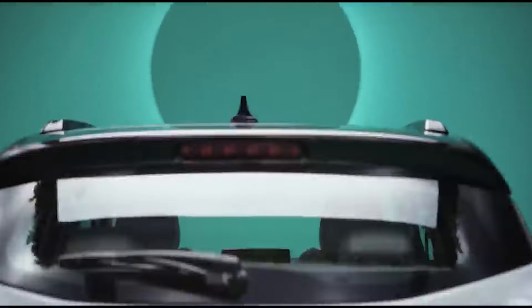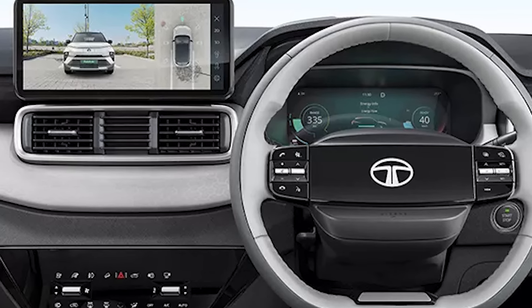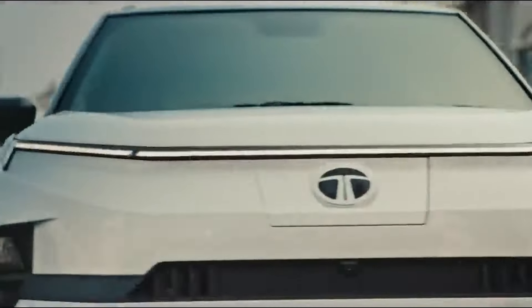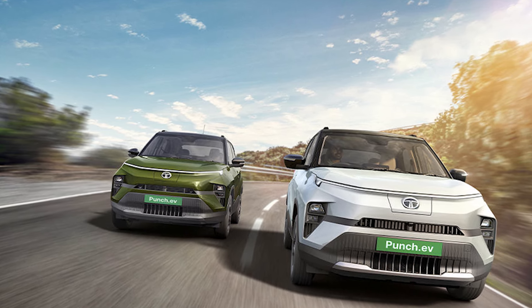This is the Tata Punch EV and it comes with a 360-degree surround view camera system, meaning you will get a full 360-degree camera view. It also includes a blind spot monitor, so you will have increased visibility and can stay safe.